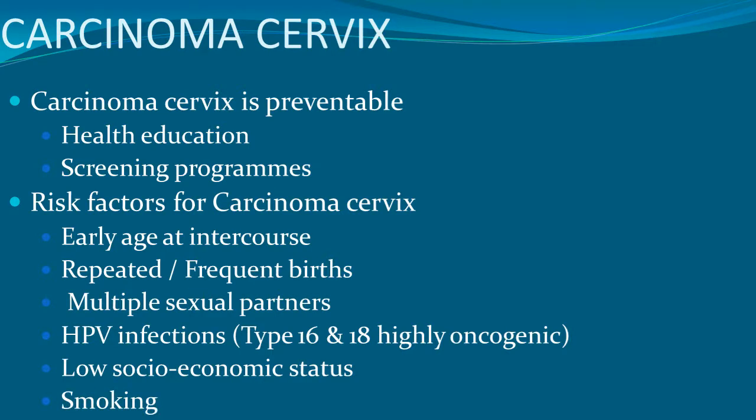Other important causes include smoking, which can also lead to various other cancers apart from carcinoma of cervix, and can also cause coronary artery disease.